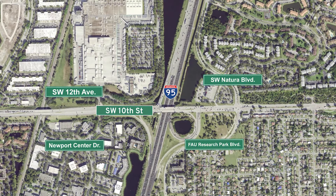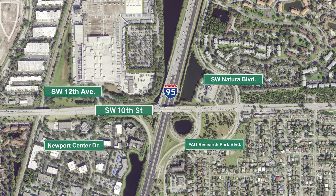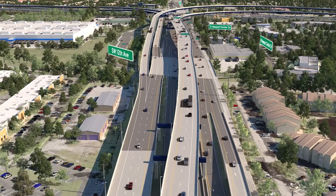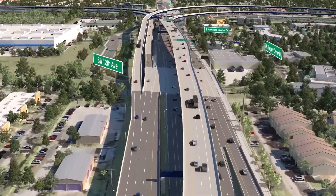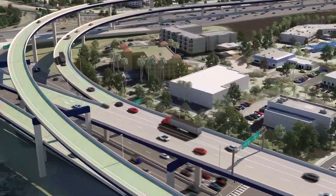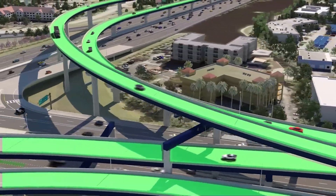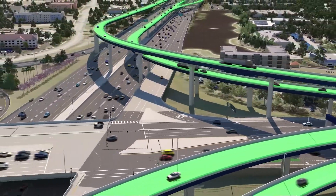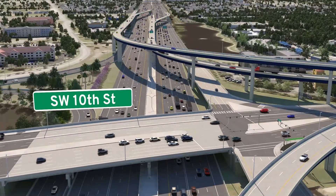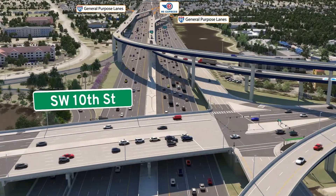The Southwest 10th Street Connector Project includes several enhancements to better serve local and regional traffic. One of those improvements is the reconstruction of the I-95 at Southwest 10th Street Interchange. New flyover ramps will allow motorists on the Southwest 10th Street connector lanes to easily connect to and from northbound and southbound I-95 and 95 Express.